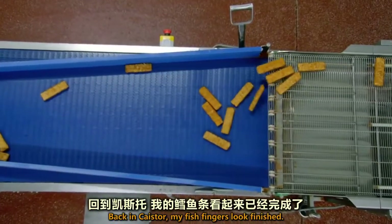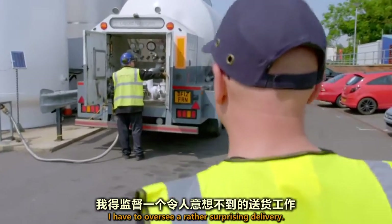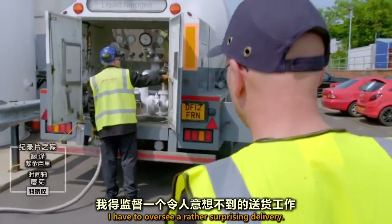Back in the factory, my fish fingers look finished. But before I can pack them, I have to oversee a rather surprising delivery.